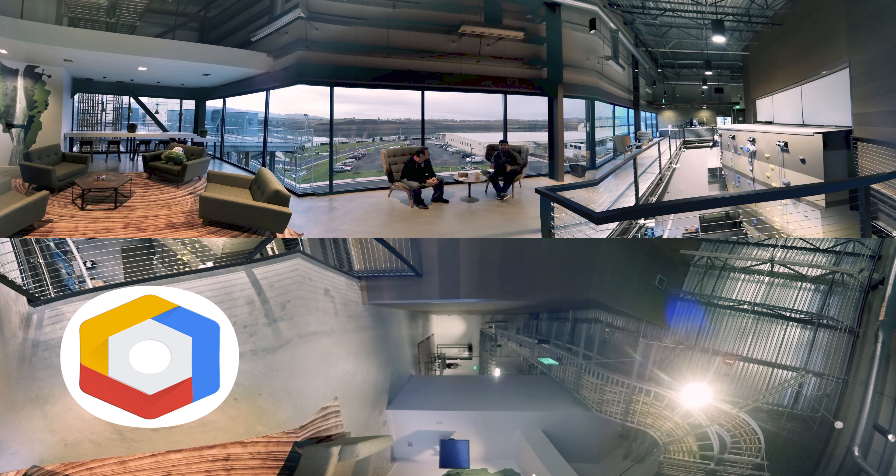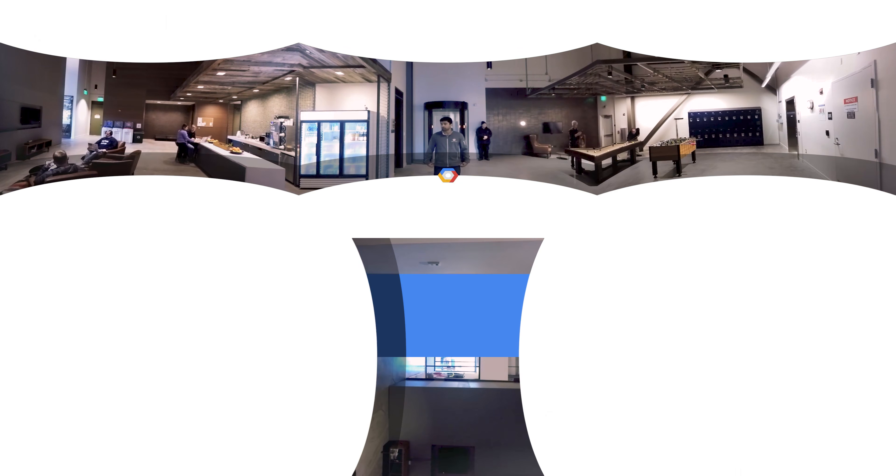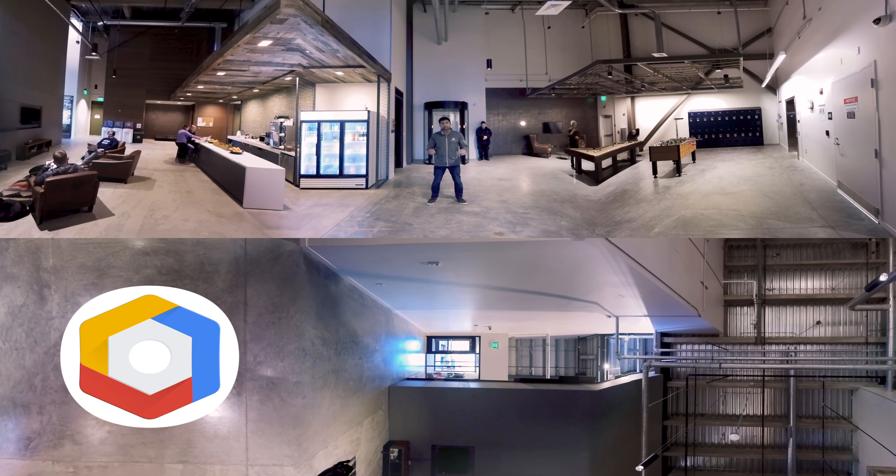Now that we've learned more about the systems that manage our fleet at Google, let's take a deeper look at the data center infrastructure itself. Welcome inside. Before we can continue further, we need to go through the biometric iris scan and circle lock. These only allow one person in at a time and require dual authentication to continue further. I'll see you on the other side.